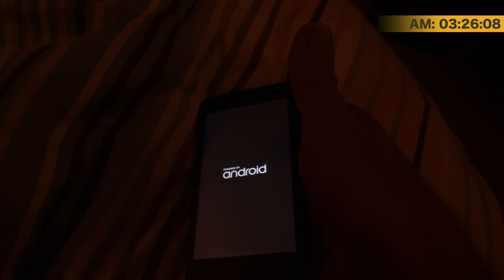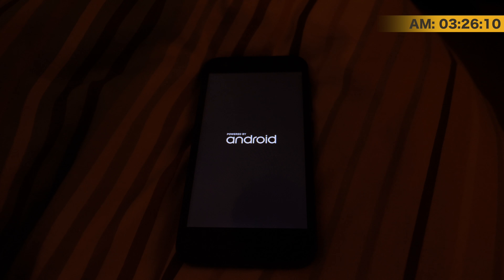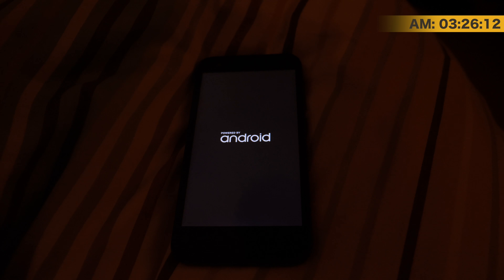Now, there's no home button on the Android phone. Let's turn that light off. How does this work? Hold the button down — there you go. Powered by Android. All right, cool. Here we go. First time on an Android phone.